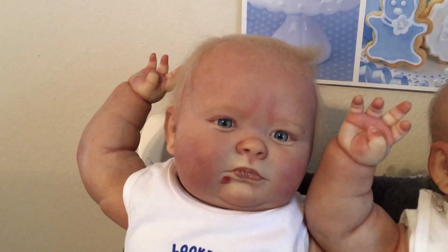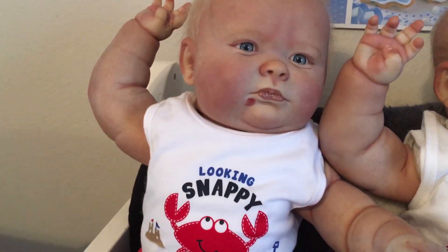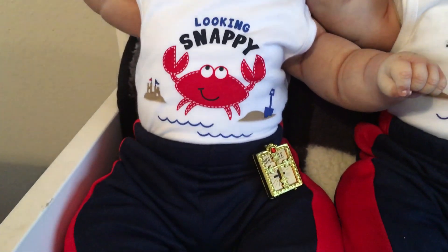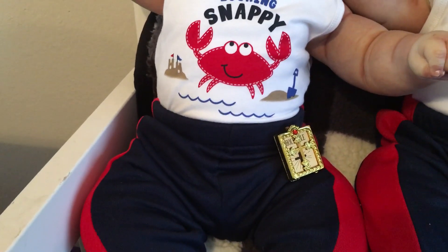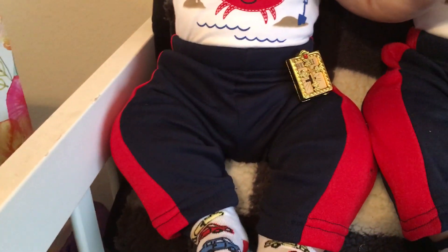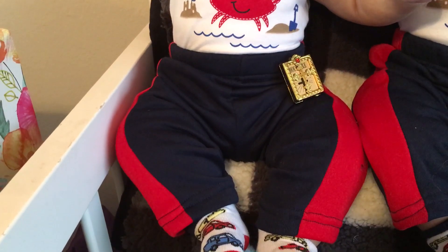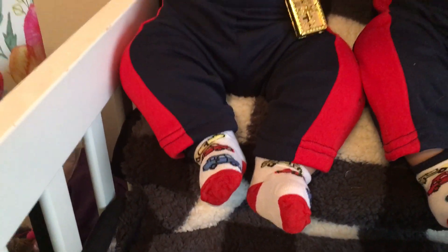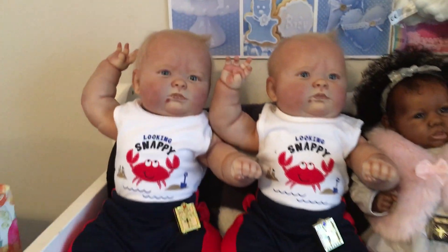Blessed King has on the same outfit — they're dressed identical. 'Looking snappy' with the little crab, the waves, the shovel, and the sand. He has his little Bible. He has on the same navy blue pants with red diamond sides and the same socks. Blessed King and Blessed Prince.